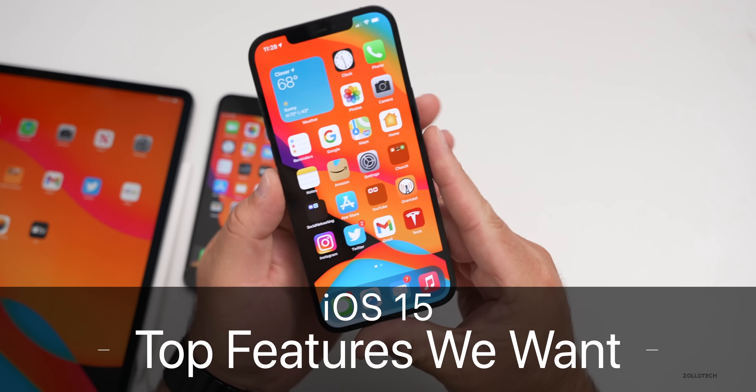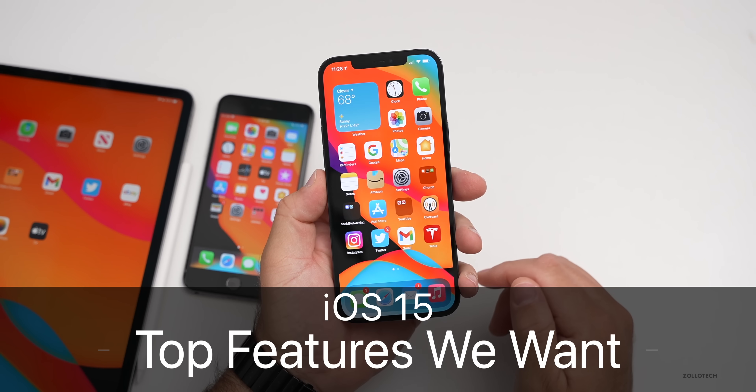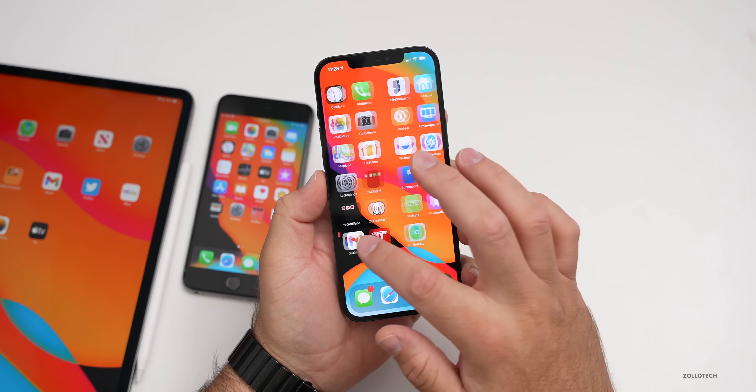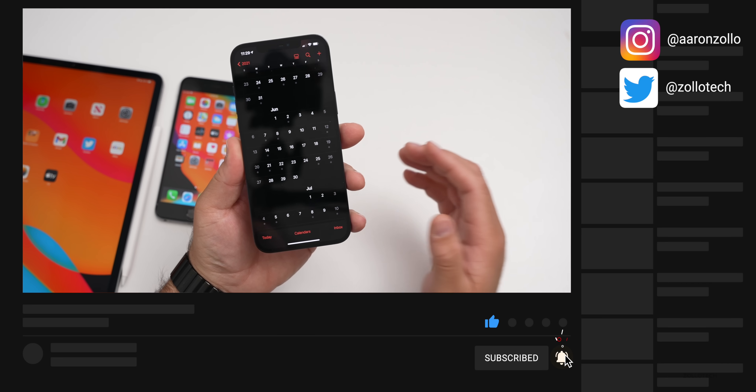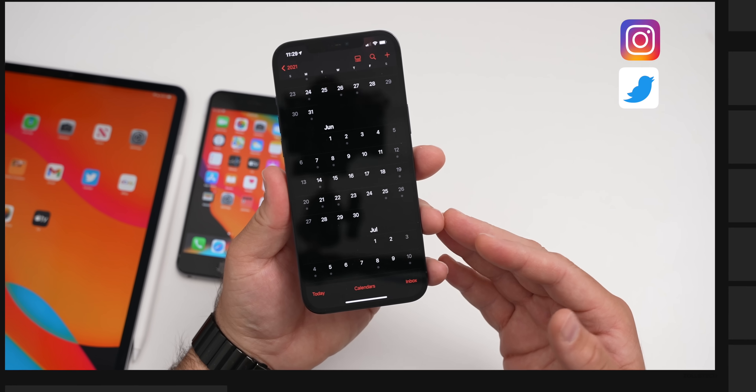Hi everyone, Aaron here for Zollotech. iOS 15 is under 25 days away from being shown for the first time at the Worldwide Developer Conference on June 7th. I thought we'd go over some of the things we want to see most with iOS 15.